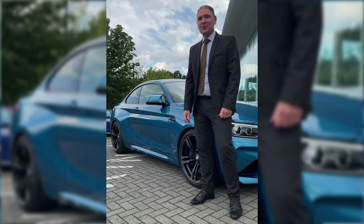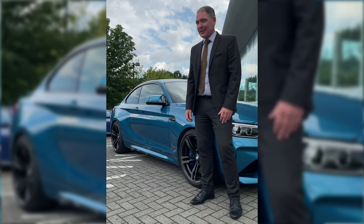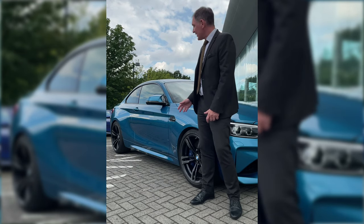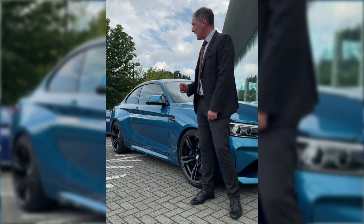Hello, I'm Sam Richardson, New Car Manager at Partridge BMW. This is my favourite car. This is a stunning M2 Coupe. It's in Long Beach Blue Metallic with black leather upholstery.